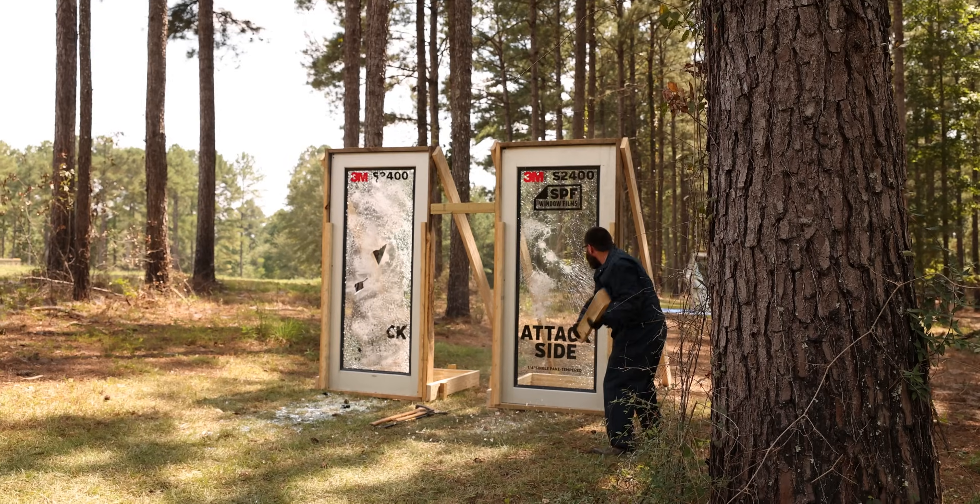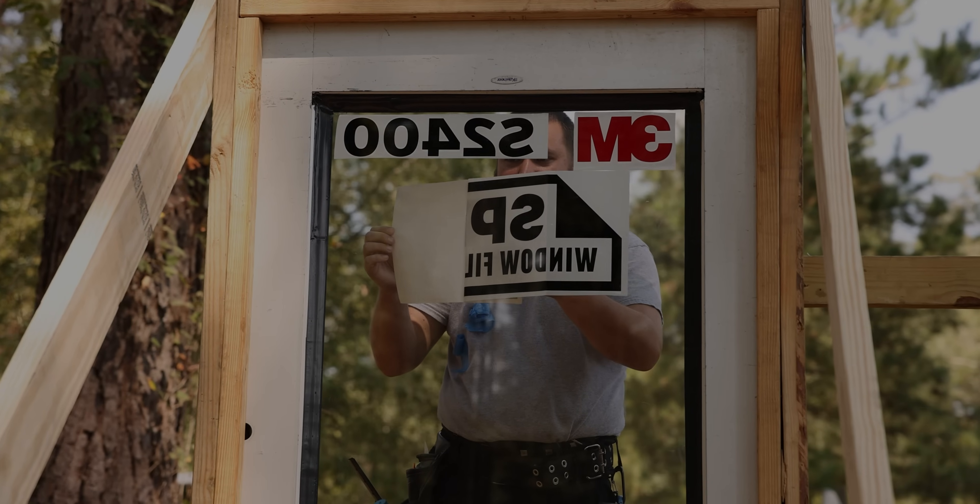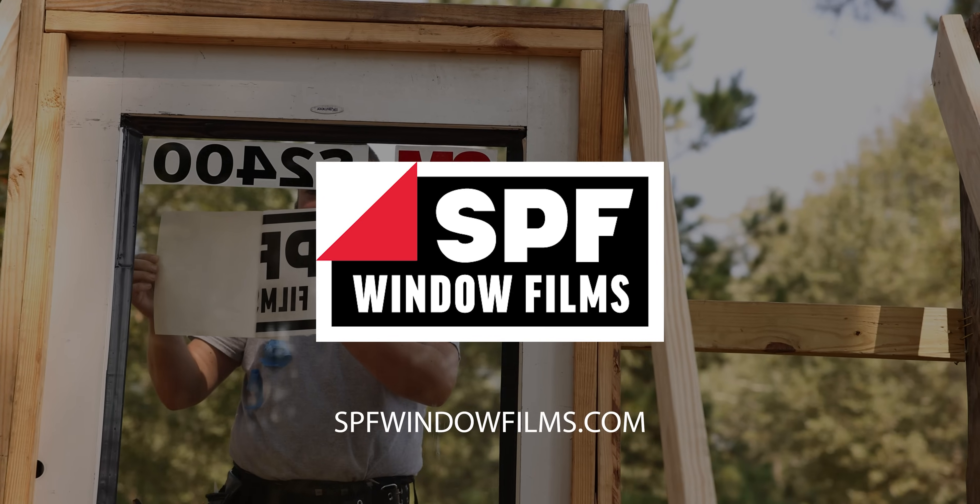At SPF Window Films, we not only align ourselves with the best products, but we also have the training, experience, and the ability to properly film and, just as importantly, caulk your windows.